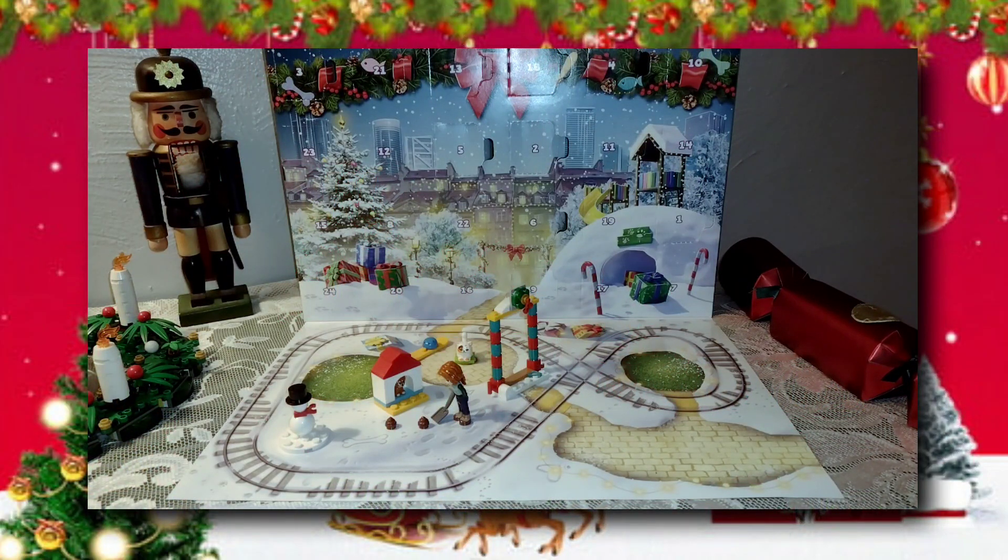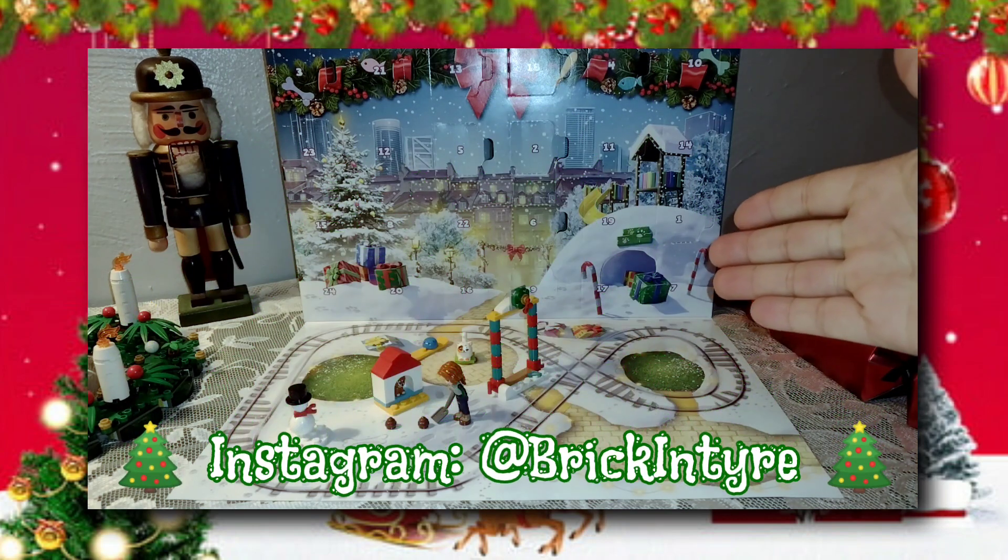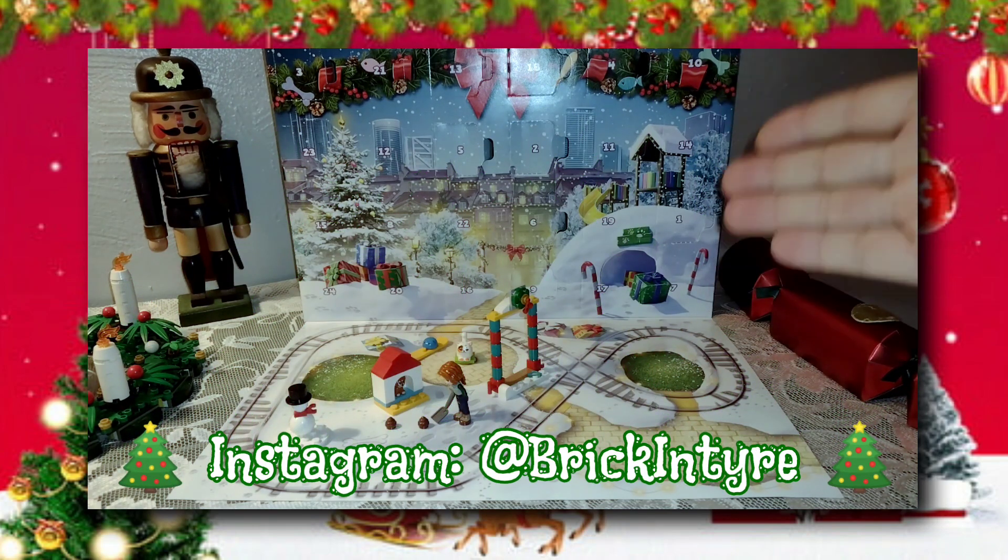Hello everybody, Mac here. Welcome back to our Christmas countdown. And yes, it's only taken me five years and seven days to come up with calling it that. But here we are with day seven, December 7th, Thursday, for our Lego Friends Advent Calendar opening.